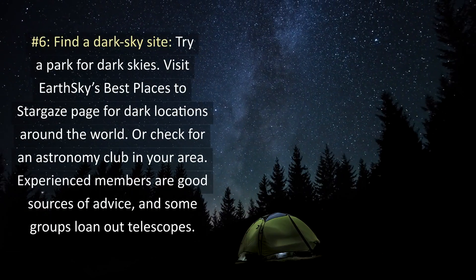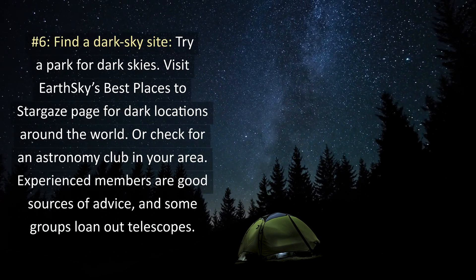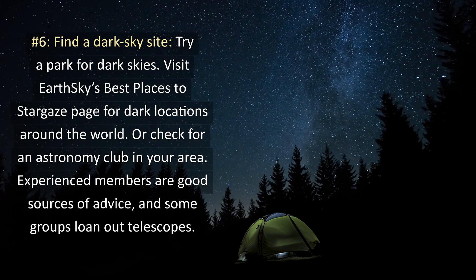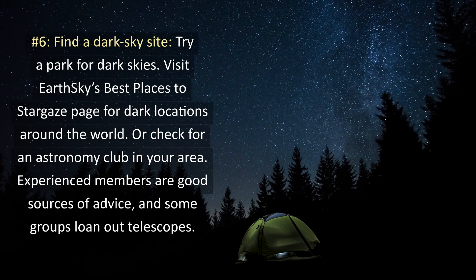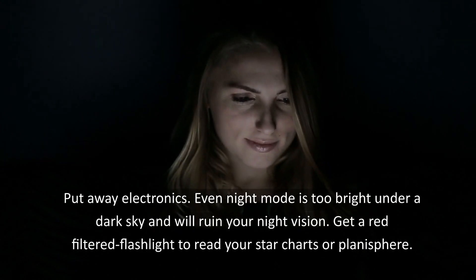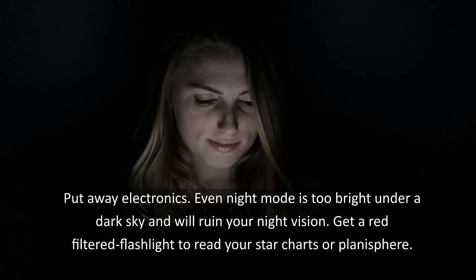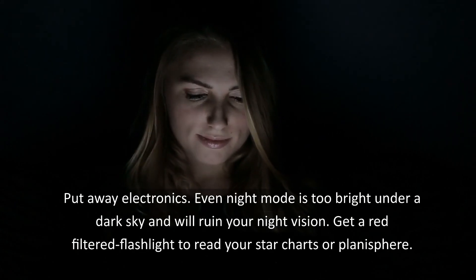6. Find a dark sky site. Try a park for dark skies. Visit EarthSky's Best Places to Stargaze page for dark locations around the world. Or check for an astronomy club in your area — experienced members are good sources of advice and some groups loan out telescopes. Put away electronics; even night mode is too bright under a dark sky and will ruin your night vision. Get a red filtered flashlight to read your star charts or planisphere.